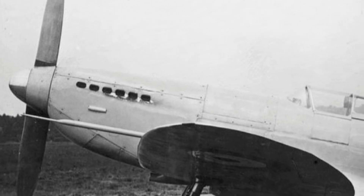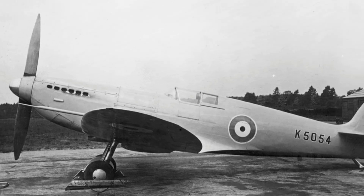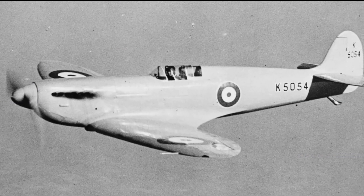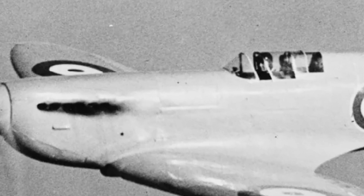The prototype lifted off from Eastleigh Aerodrome in Southampton, England, for its inaugural flight on 5th March 1936. Captain Joseph Mutt-Sommers, Chief Test Pilot for Vickers, performed a series of exercises to evaluate the Spitfire's handling characteristics and performance capabilities. He found that the aircraft demonstrated remarkable potential.